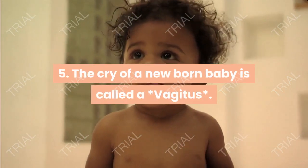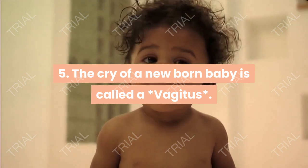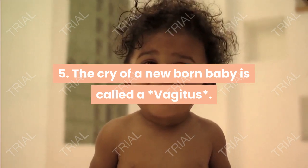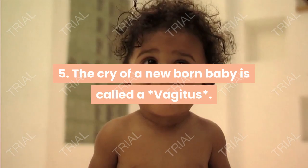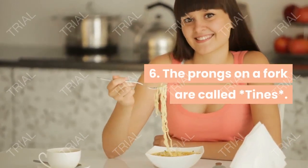The cry of a newborn baby is called Aveditas. The prongs on a fork are called tines.